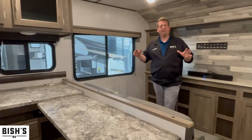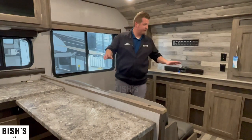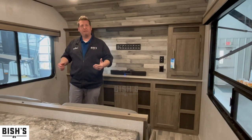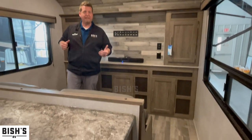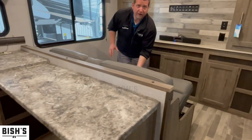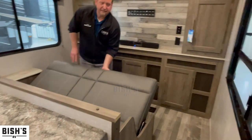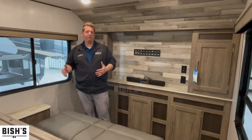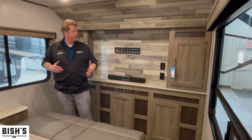Once you get inside, the first thing you're going to notice is the massive living room on the front end with the couch. This couch actually folds down into a second bed — they call it the jackknife sofa. Really easy to set up: you just lift up on the front of the couch and it slides out just like that. Super easy. It's not a massive couch, but you could definitely have another option for sleeping another person.